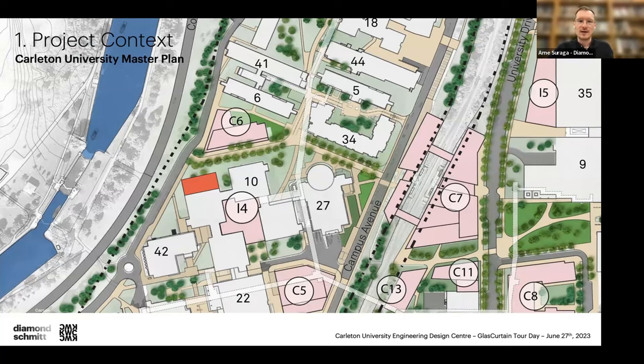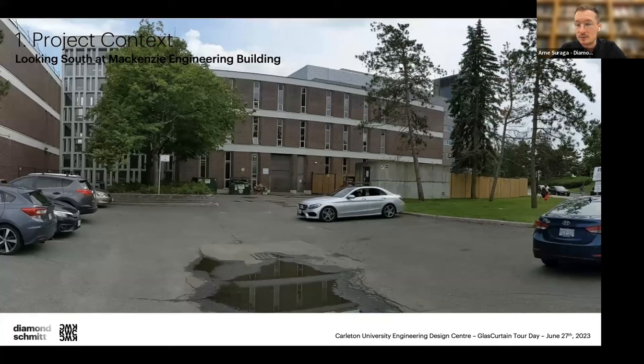Moving on to the university master plan context: here you're seeing our initial building scope highlighted in red. Carleton is looking to transform the campus in this area — Library Road wraps around the west and north sides but is really seen as a back-of-campus space. Our building is the first in this sequence of turning Library Road into more of a front-of-house space.